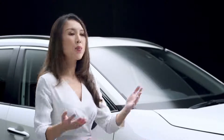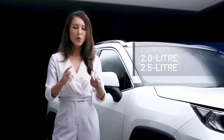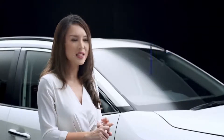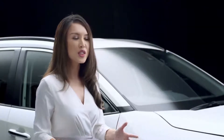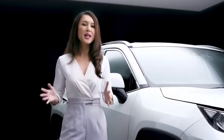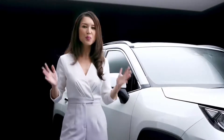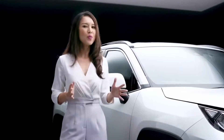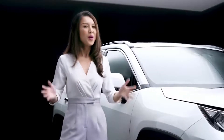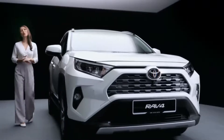The all-new RAV4, imported by UMW Toyota Motor, is available in two variants with 2-litre and 2.5-litre engines. Customers who purchase the RAV4, distributed by UMW Toyota Motor and sold through its nationwide network, are able to enjoy a satisfying ownership experience as they not only come with a full factory warranty, but also complete after-sales support.